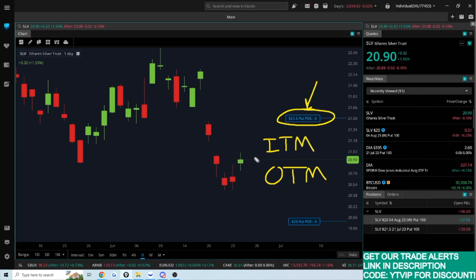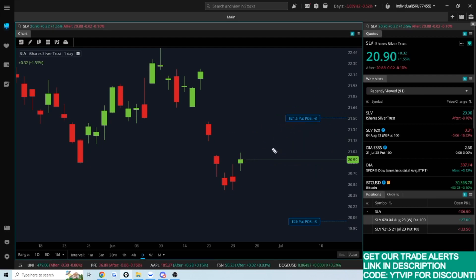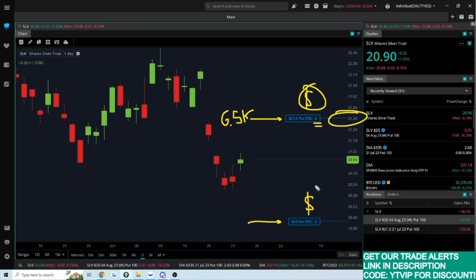What that means is that the put buyer could at any point before expiration assign these shares. I'm short three contracts at 100 shares per contract — 300 shares. That means I could get assigned on market open tomorrow, which would require me to buy 300 shares — about a $6,500 commitment to buy that amount of SLV at this price.